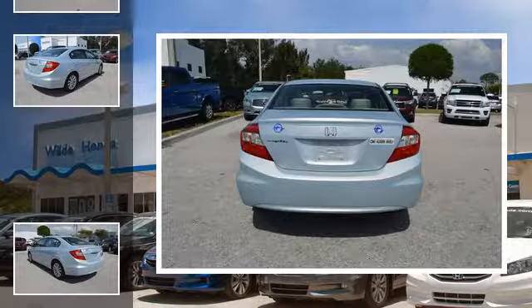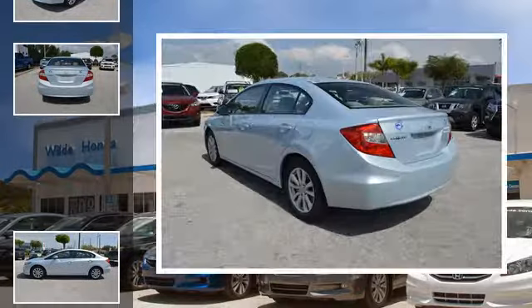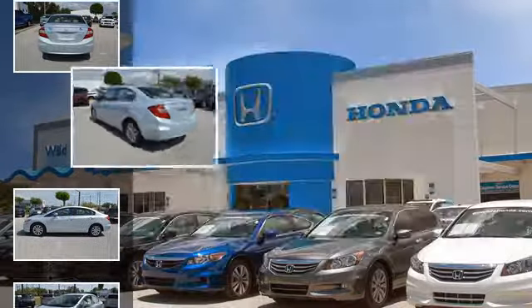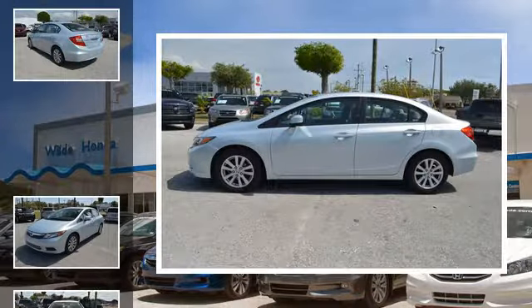All of the following features are included: a low tire pressure indicator, an anti-lock braking system, aluminum alloy wheels, brake assistance technology, and daytime running headlights.